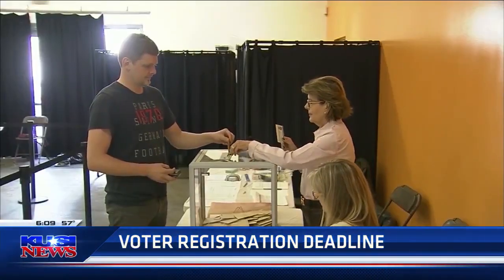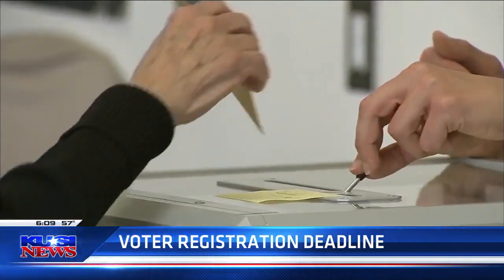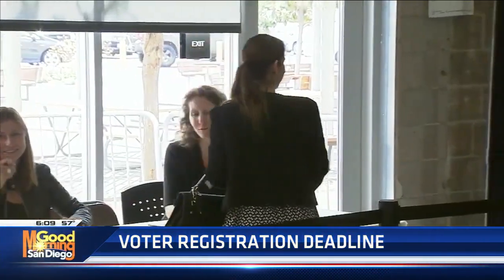Today is the day. Avoid the hassle of a conditional signature and just spend a few minutes today to register if you haven't already. We are live at the Registrar's this morning — November 8th is not that far away.